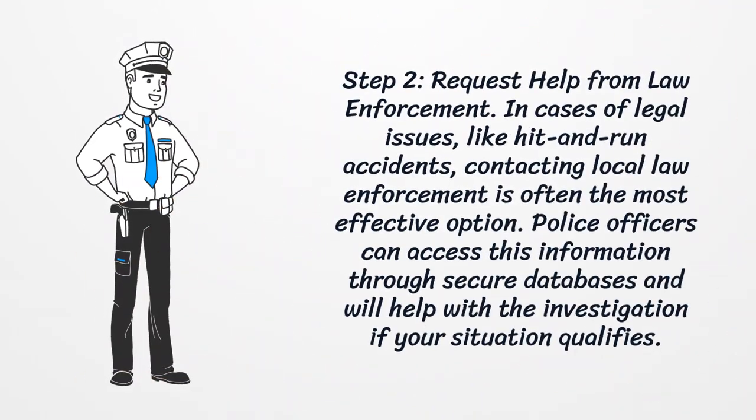Step 2: Request help from law enforcement. In cases of legal issues, like hit and run accidents, contacting local law enforcement is often the most effective option. Police officers can access this information through secure databases and will help with the investigation if your situation qualifies.